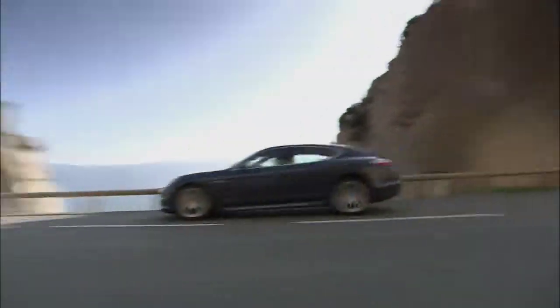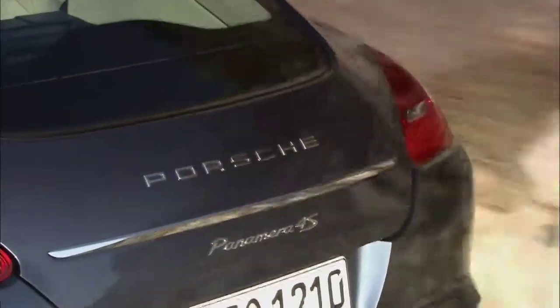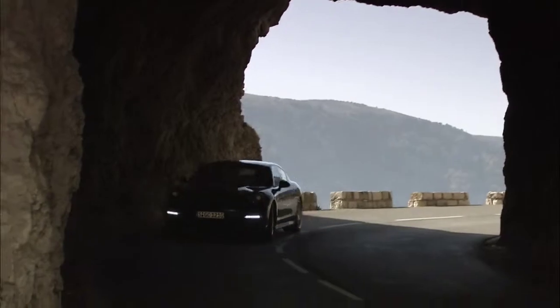With uncompromising performance and world-class luxury, the 2010 Panamera steps into the four-door sports car marketplace with power and grace.